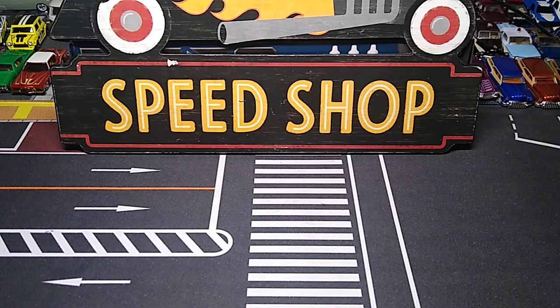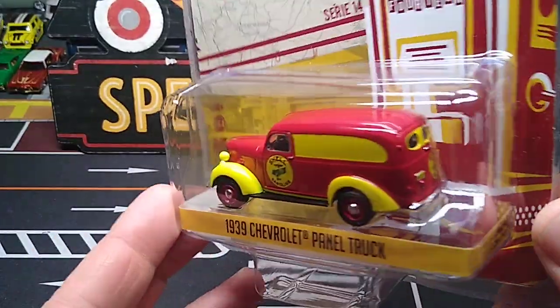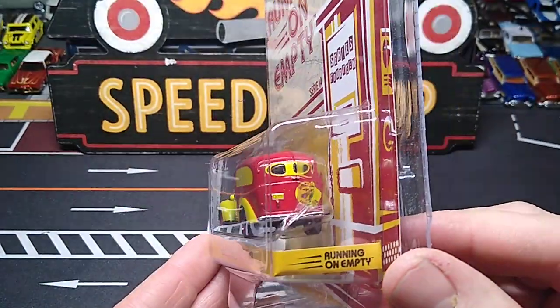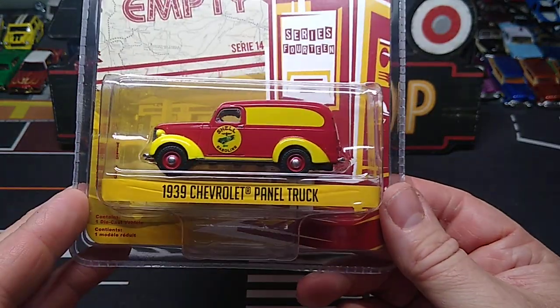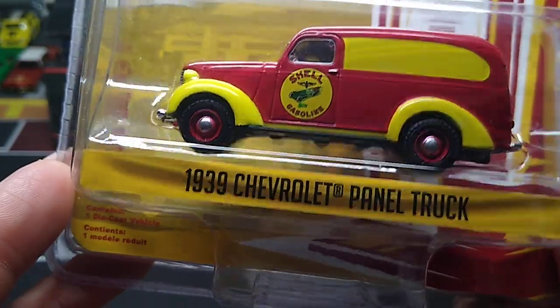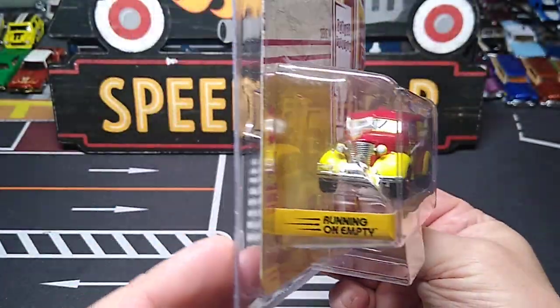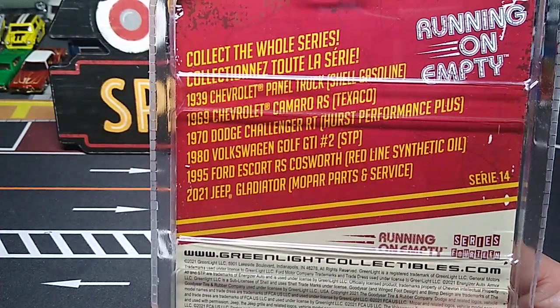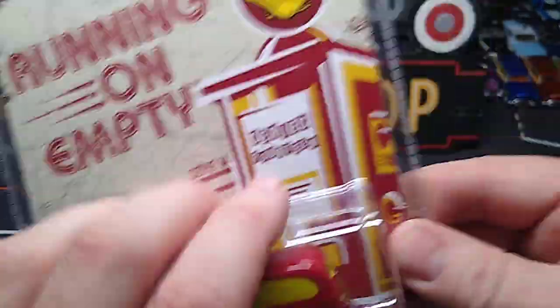And I got this beauty - I had to get this one. The Shell livery, Running on Empty Series. I love this 39 Chevy panel truck. I have a ton of them. So Shell and a 39 Chevy panel truck - I'm not passing that up ever. This is a great addition to the Shell collection. That's an old Shell sticker, which is awesome. Running on Empty Series is a great series - all different gasoline deco cars. But I don't think there was anything else in the set I was interested in.